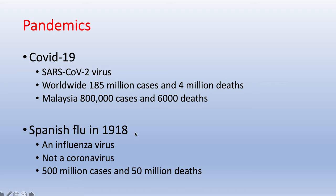Compare this to the Spanish flu in 1918 — it was caused by an influenza virus, not the coronavirus. There were 500 million cases and 50 million deaths.